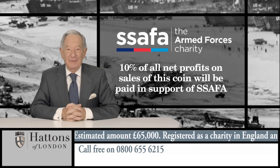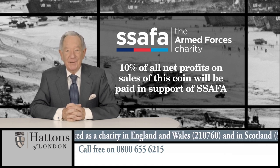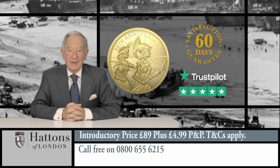The release of this coin will also support the Soldiers, Sailors, Airmen and Families Association, known as SSAFA, the Armed Forces charity which provides a trusted source of support for our forces and their families in their time of need. So to own this gold 1.8 sovereign coin at the introductory price of just £89, call now on 0800 655 6215.